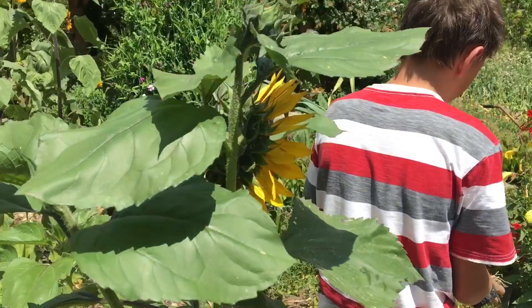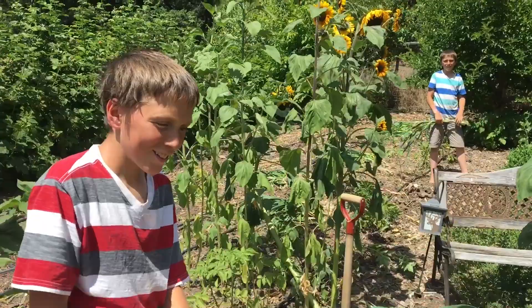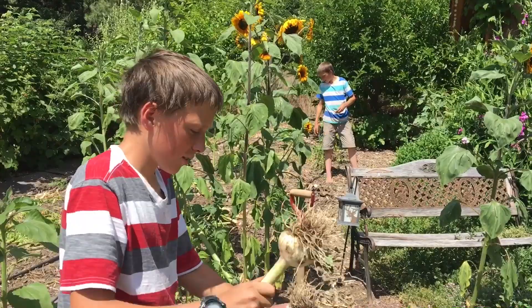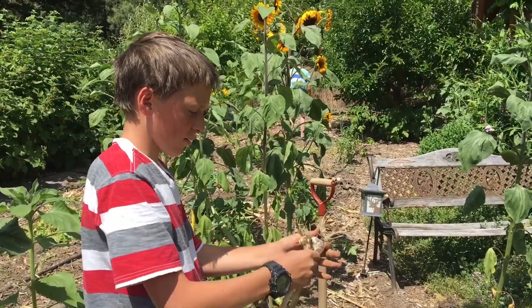How are you doing, boys? Good. What are you wishing for? To go swimming. They love to go swimming. I'm not sure if it's going to happen, but I'll make them a nice cold smoothie here soon, so they can enjoy that. And maybe they can even just jump on the trampoline with the hose running over it.